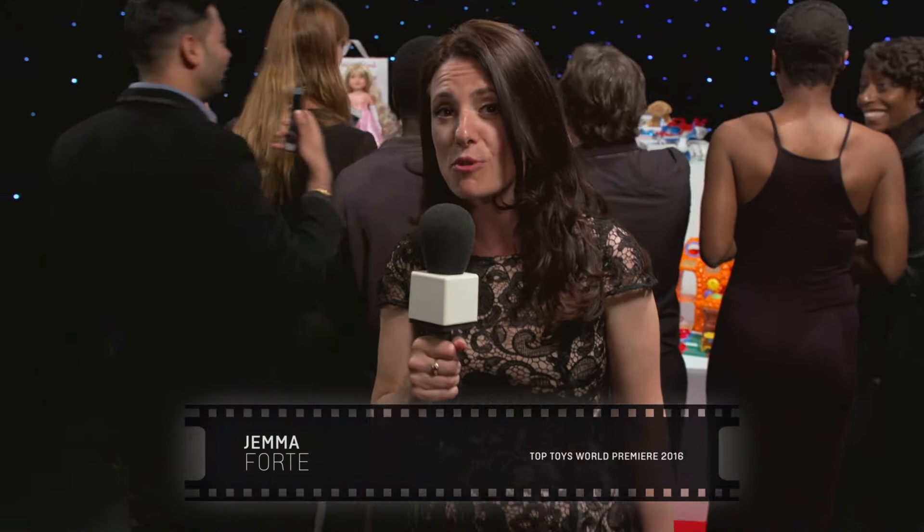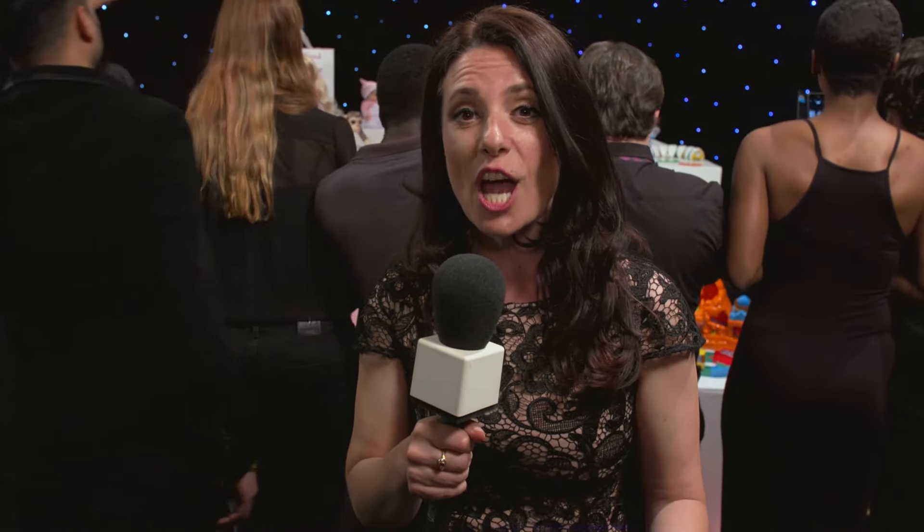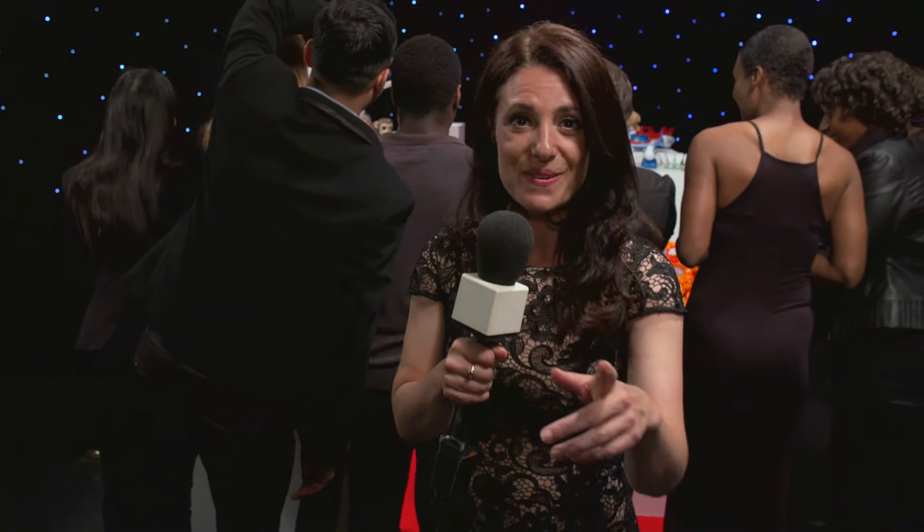Hello and welcome to Argos' Top Toys reveal 2016. I'm here on this exclusive red carpet to introduce to you some very special nominees who we're predicting are going to be topping the Christmas lists this year. So are you ready to come and meet the top toys of 2016?